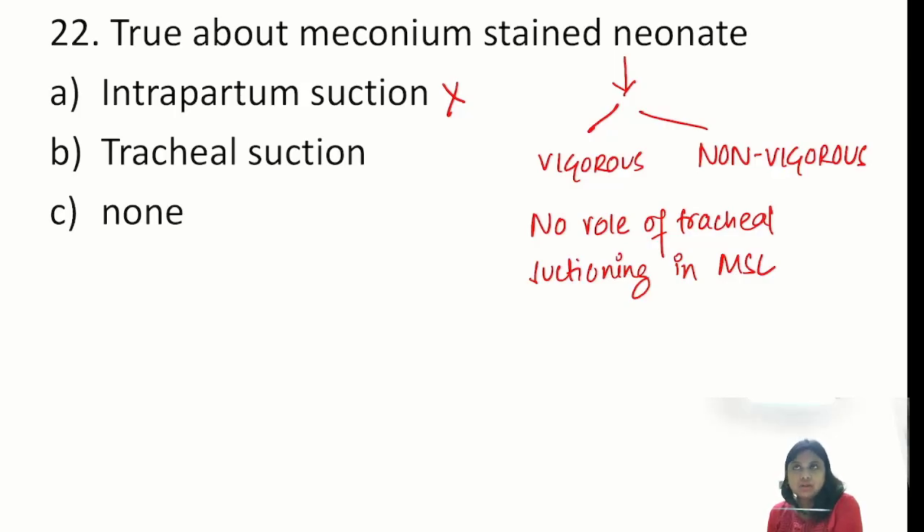That finishes the recall of Paediatrics 2023. Please comment in the comment box if there are any other questions and I'll help you out. If I didn't receive all the options for some questions, do comment about them as well. Hope this was useful. Thank you.